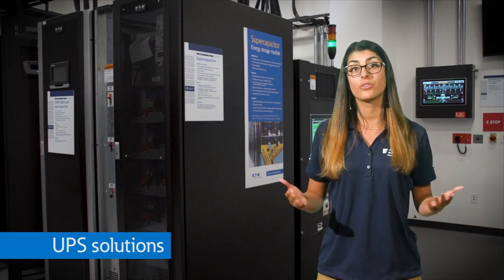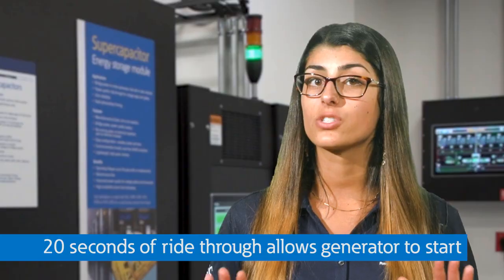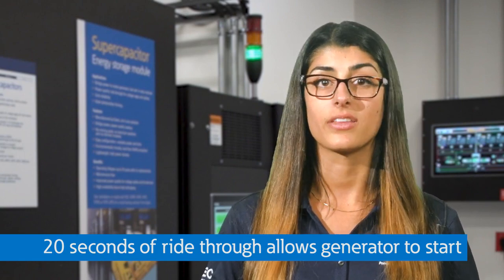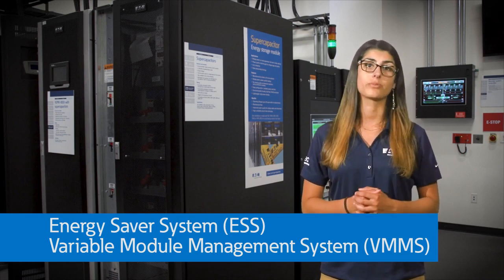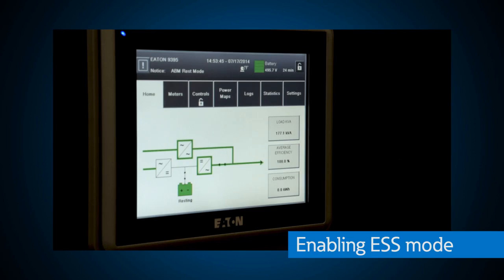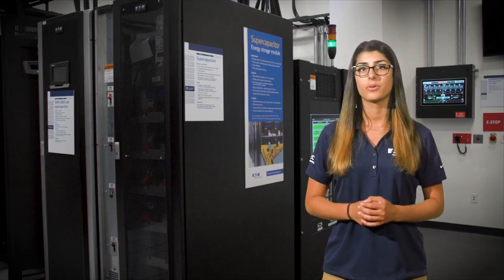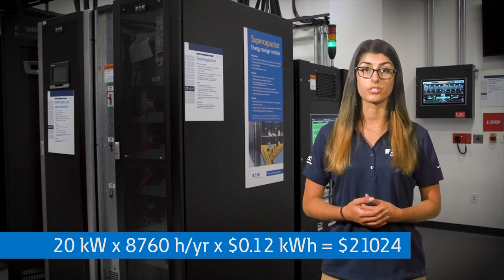Have you ever seen what UPSs can do firsthand? Here at the PSEC, we can show you the latest UPS technologies. Considering the downsides of traditional lead-acid batteries and flywheel technologies, lithium-ion batteries and supercapacitors are viable replacements. We have a demonstration with supercapacitors on our 93PM UPS that can give us 20 seconds of ride-through, which would give a data center enough time to get their generator started. Energy saver system and variable module management system are two great options we show with our 93-95 UPS. With a live demo, you can see exactly how much energy you could save — for example, with ESS, a one megawatt UPS could save more than $20,000 per year compared to standard double conversion technology.